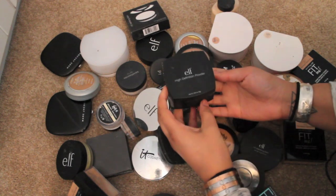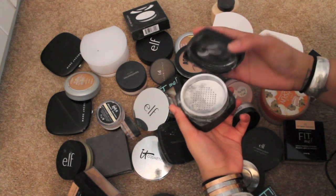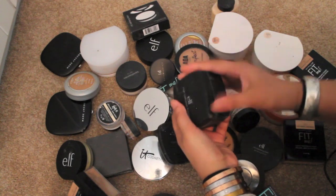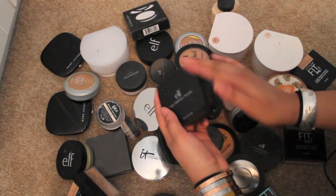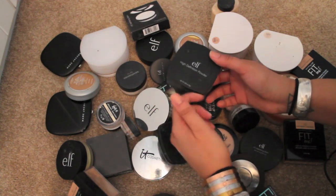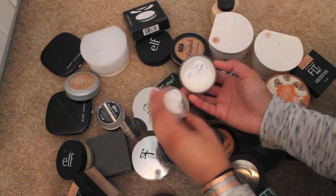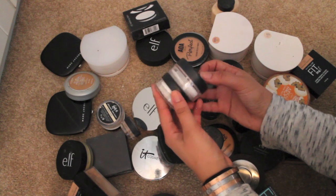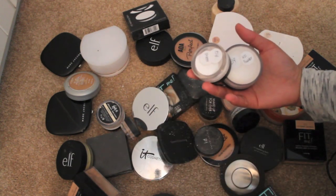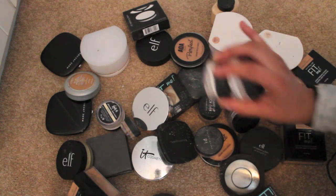This is the ELF high definition powder in the color sheer, so it's just a white powder. I never use this though. I'm actually gonna move this to backups because I might just use it for something else — keeping the container but getting rid of the powder. I had a normal size and a smaller travel size. I'm just going to get rid of this powder — I never reach for it. I'm gonna pour it out but keep the containers.